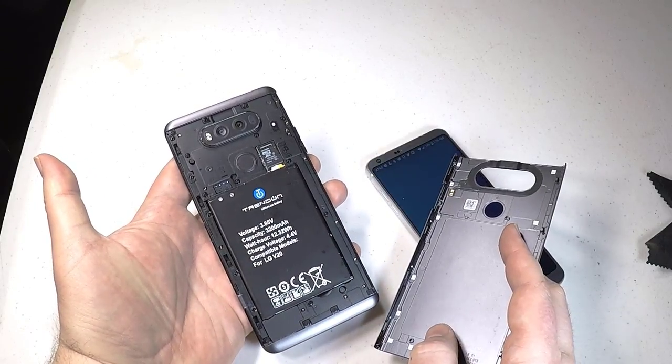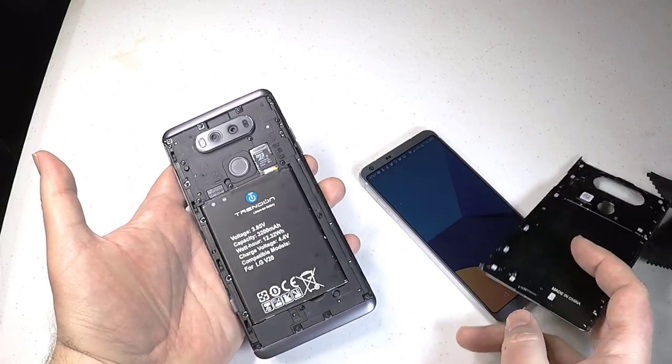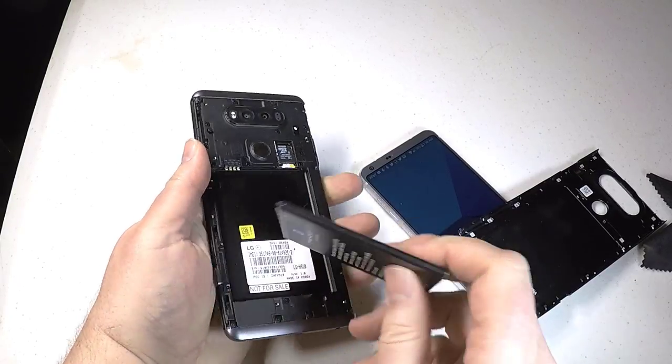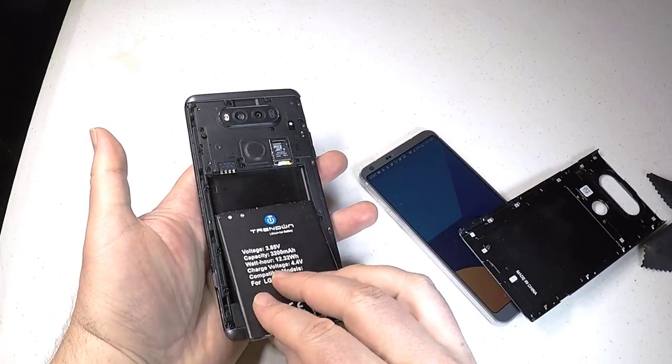The battery capacity is slightly bigger in the LG G6 with 3300 mAh compared to 3200 mAh with the V20. Overall, they're both good phones.